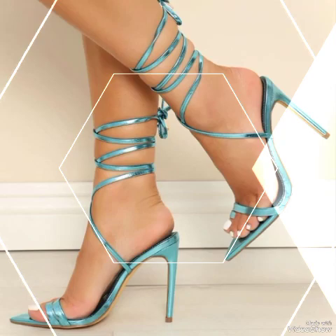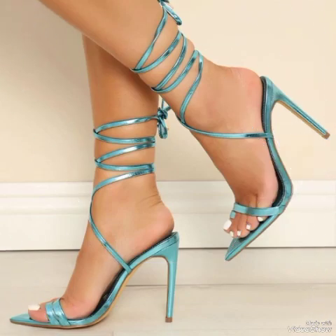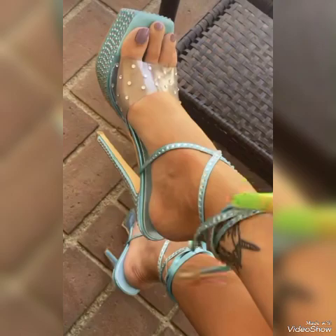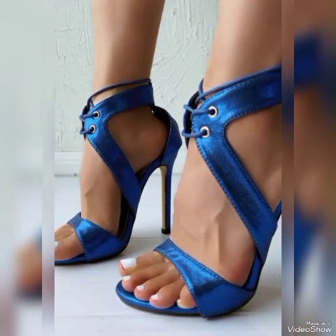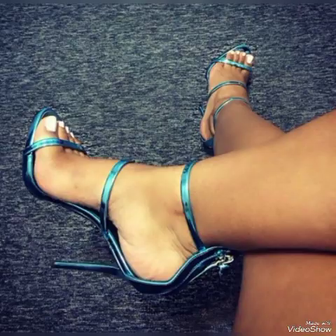In this video I am going to tell you about shining miss woman sandals from Mali, European, American, Italian, Russian, United States, Mexico, Morocco, Taiwan, Italy, Uzbekistan, London, and German high heel sandals for the ladies.